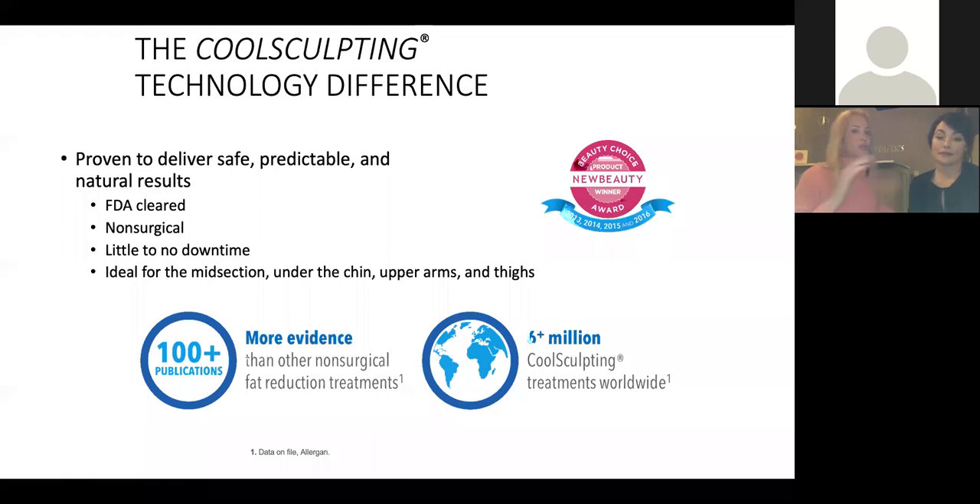We are going to talk about CoolSculpting. Kelly and I will bounce back and forth between the slides. CoolSculpting is proven to deliver safe, predictable, natural results. It's FDA-cleared, non-surgical, with little or no downtime. Ideal for the midsection, under the chin — everyone's favorite area right now — upper arms and thighs. We like to say it's everywhere between the chin and the knees. Six million cases treated, and it's many more than that now.